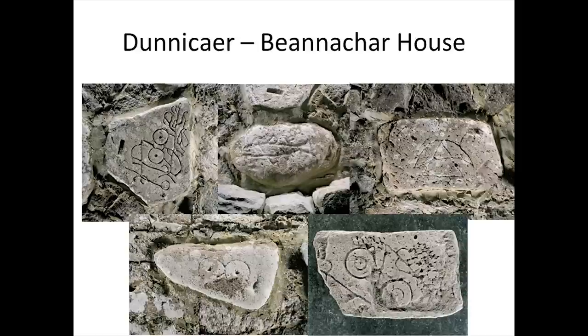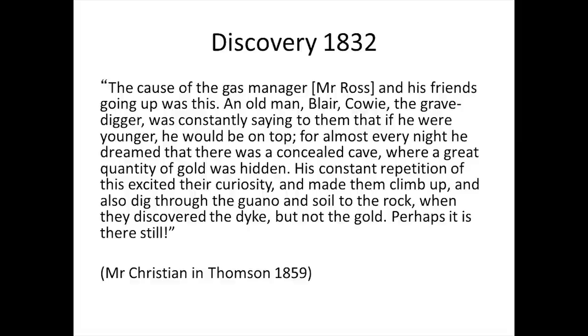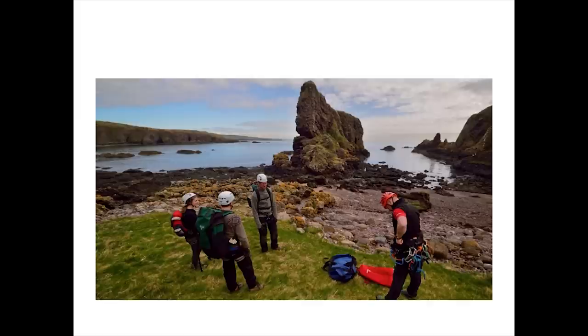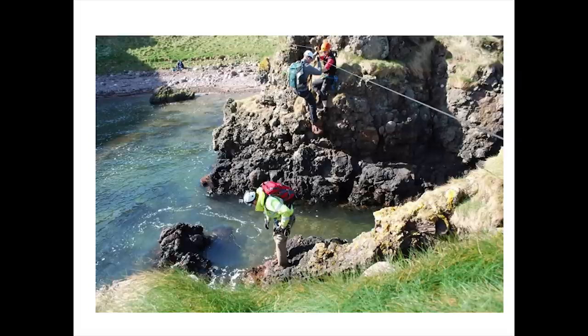Dunacare itself is known for being the find spot of five symbol stones — at least five, there are only five surviving today. These were found on the stack in the 1830s by a bunch of youths from the local village who got talking to the local grave digger about there being gold buried on top of the stack. They didn't find any gold, but they did find the carved stone monuments. It was decades later that people began to become more interested in these monuments, and very few people had been up to the find spot since the 1830s.